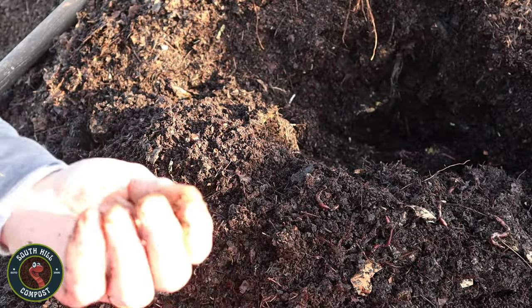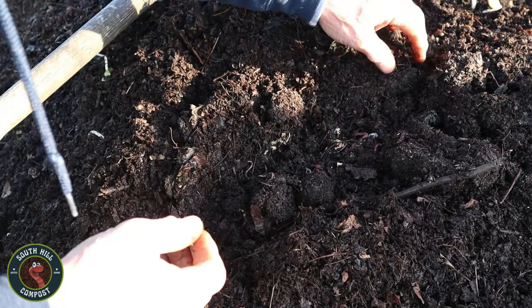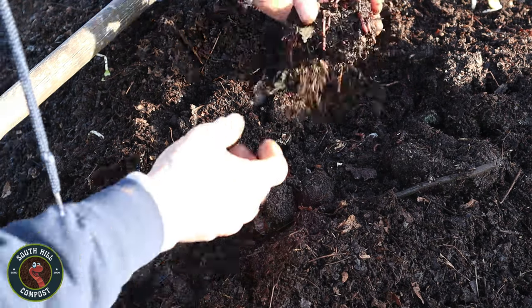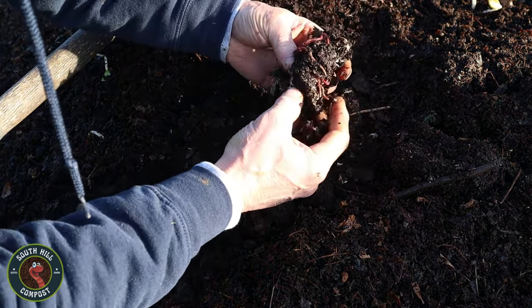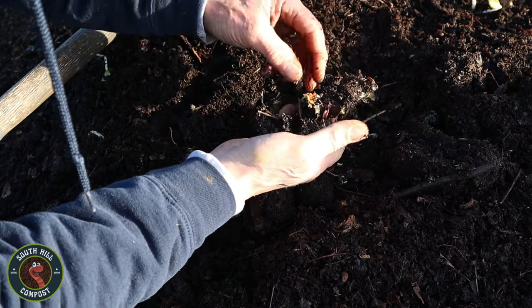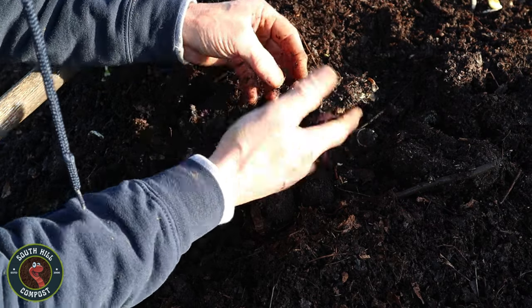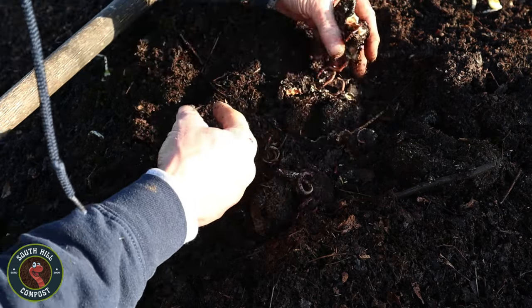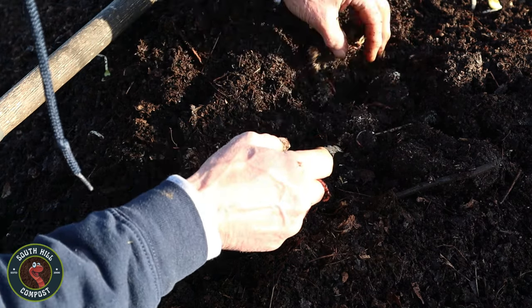Why should we bother gathering red wigglers in the first place? The answer lies in their invaluable contribution to environmental stewardship. By harnessing the power of red wigglers, we can reduce our carbon footprint, divert organic waste from landfills, and promote a healthier, more sustainable way of life. In doing so, we not only improve the health of our gardens and landscapes, but also contribute to the well-being of our planet as a whole.